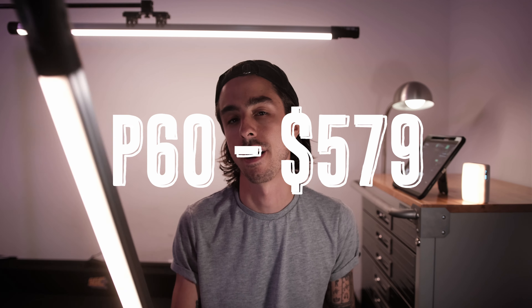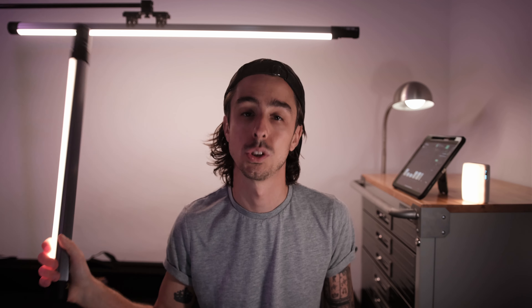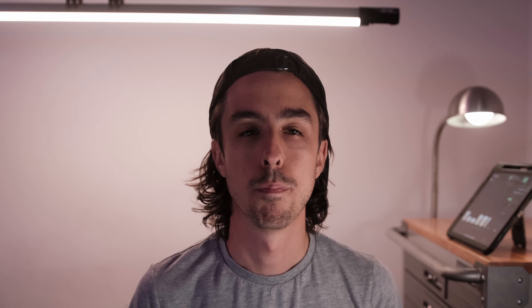I do wish the cases were a bit more substantial — the velcro is a little flimsy on the inside, the exterior is just fine, but internally it doesn't feel like each accessory has an exact home. But that's the kind of corner I'm okay with it being cut in order to stay at this price point. Two of the P60 lights will cost you around $550, and two of the larger 4-foot P120 lights will cost you about $775. Again, a lot cheaper than the competition.